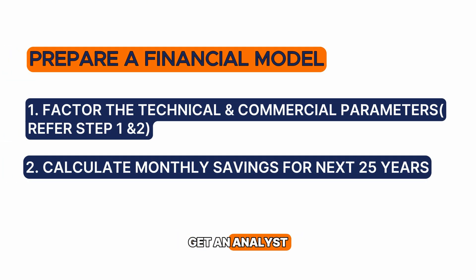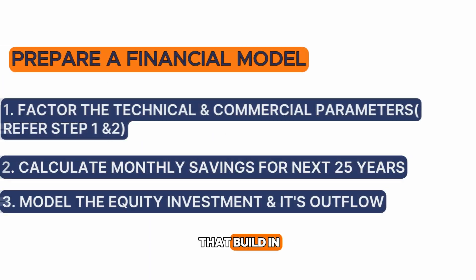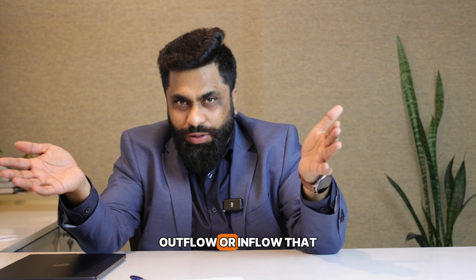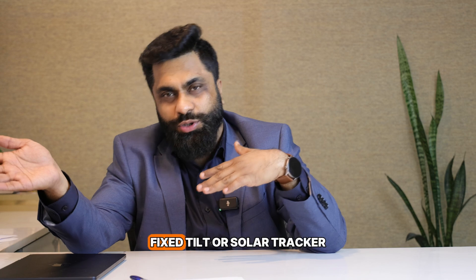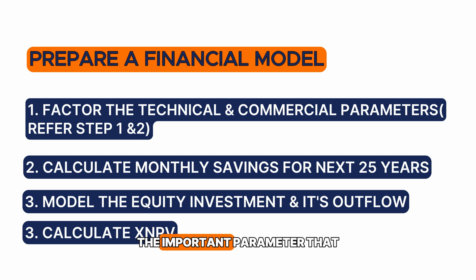Third, get an analyst or expert on board to help build it. Fourth, build in how much investment you are making and what the cash outflow or inflow is on a monthly basis, incorporating the technical and commercial parameters for both technology options — whether solar fixed-tilt or solar tracker.